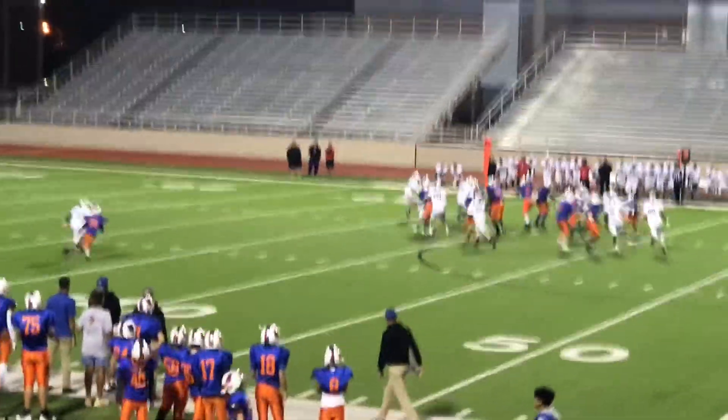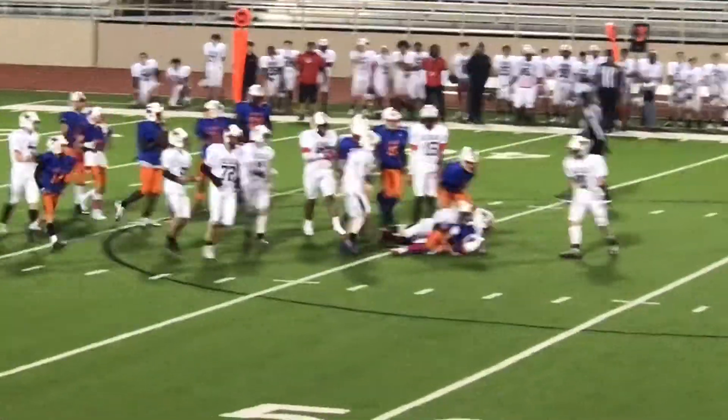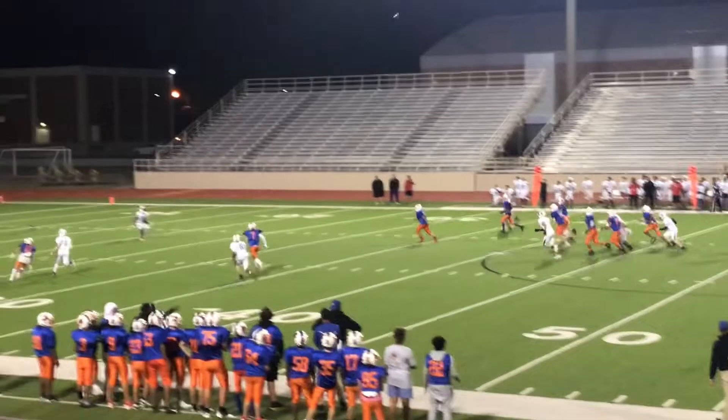Looks like a keeper to the right. Good defense. Fourth and twelve. Looks like they're going to punt. Gets it off.